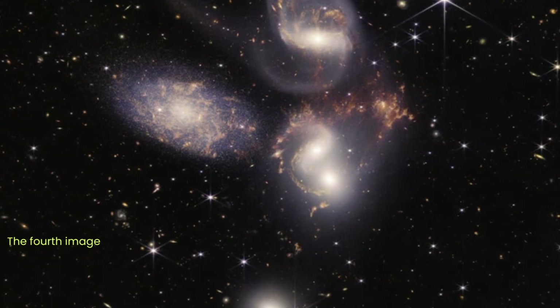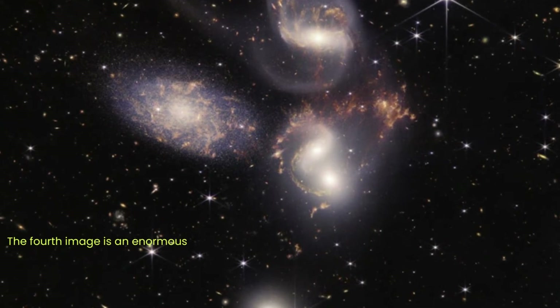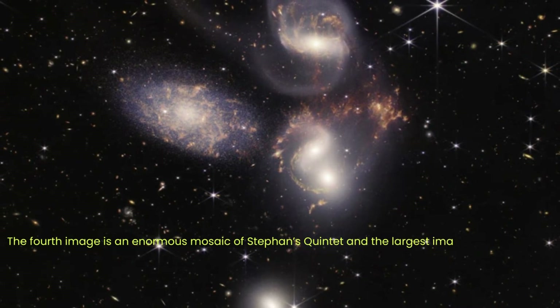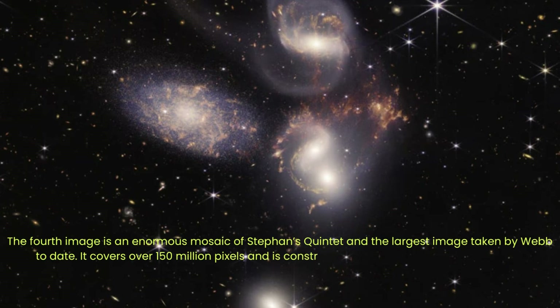The fourth image is an enormous mosaic of Stephan's Quintet and the largest image taken by Webb to date. It covers over 150 million pixels and is constructed from 1,000 separate image files. The image shows the dramatic impact of huge shockwaves as one of the galaxies smashes through the cluster, and also shows a black hole in the quintet in detail never seen before. Only four of the five galaxies are actually close together — the leftmost galaxy is about 40 million light-years away, while the other four are about 290 million light-years away.